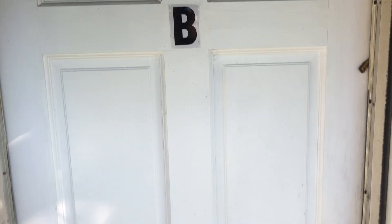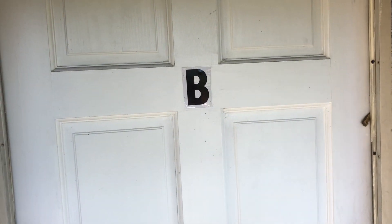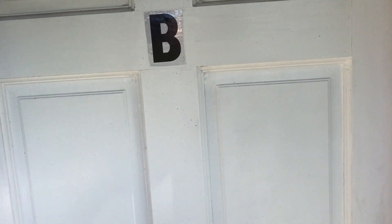Hello everyone, this is Nathan with Hamilton Rent or Own. Right now I'm at 1814 Moses Street, Unit B. This is a two-bedroom, one-bath apartment currently available to rent. Let's get started with this walkthrough.